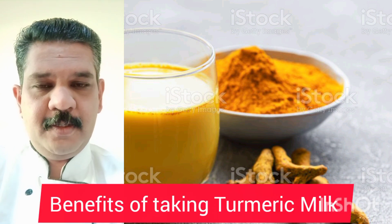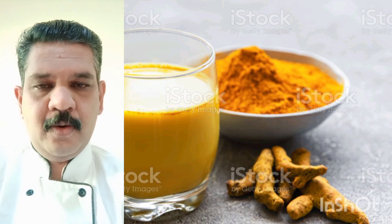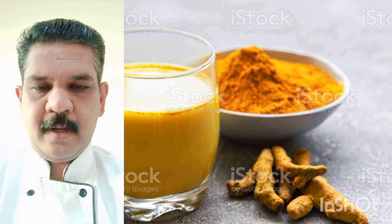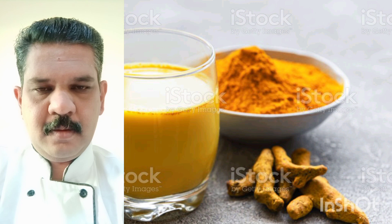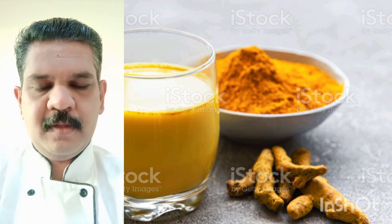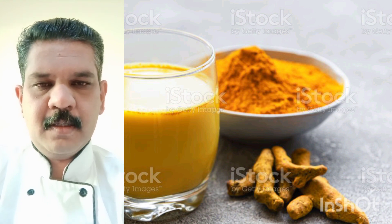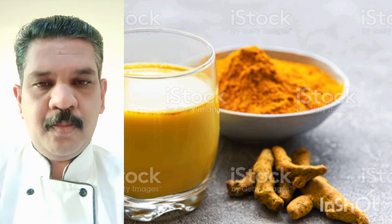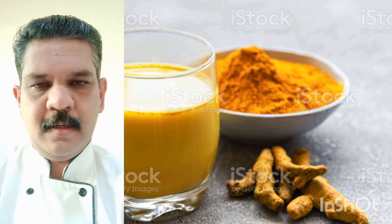Hi, good morning, this is your chef Prakash. Hope you all are good. Today I selected the topic: the benefits of turmeric milk. First of all, I'll tell you how to make turmeric milk.